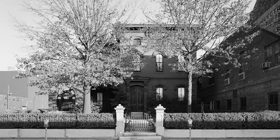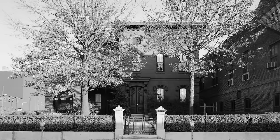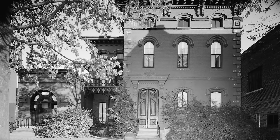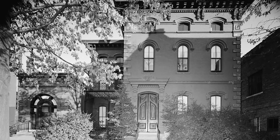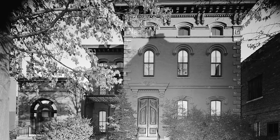By 1884, he had amassed a fortune, and with his newfound wealth, he purchased an Italianate mansion in the heart of Louisville, Kentucky. The stately Albrecht home had originally been built in 1868, but with a few modifications and some remodeling, it quickly became one of the city's most envied mansions.